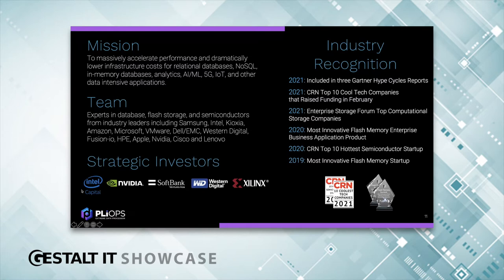We're backed by the biggest innovators in the industry — Intel, NVIDIA, SoftBank, Western Digital, Xilinx, and more. They see the same challenges as we do and the need for what PlyOps has developed. The industry has recognized our innovation each year from 2019. Most recently, we've been included in three Gartner Hype Cycle reports, which shows we're at the core of a new revolution in the data center.